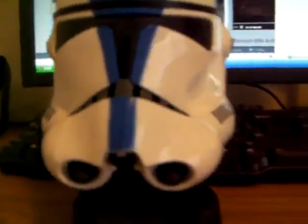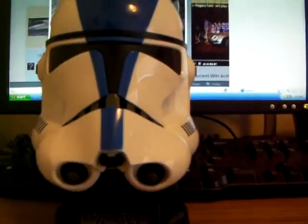Hey guys, SithWordCF here, and I've got an awesome collectible here. It is the 501st Legion Clone Trooper Helmet from Master's Replica.